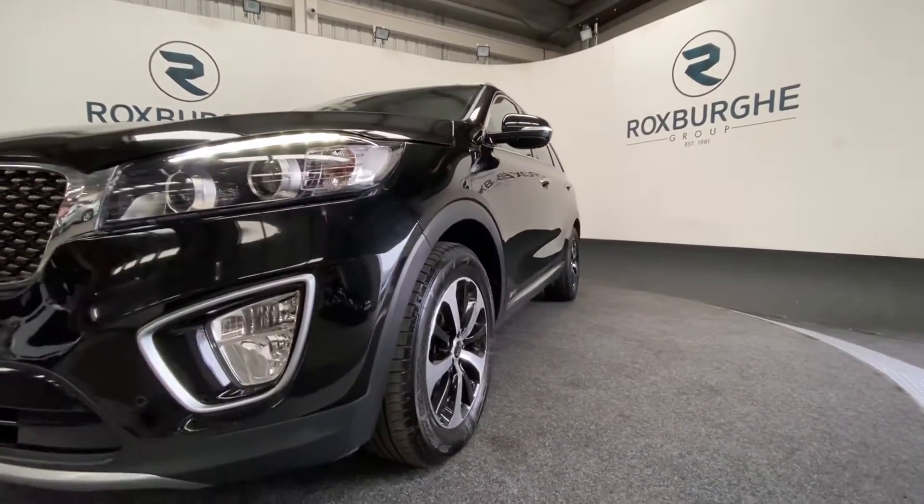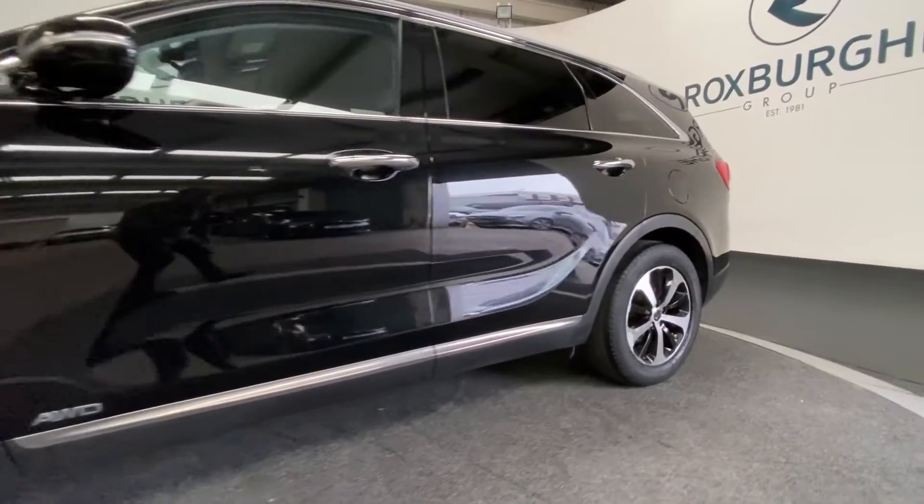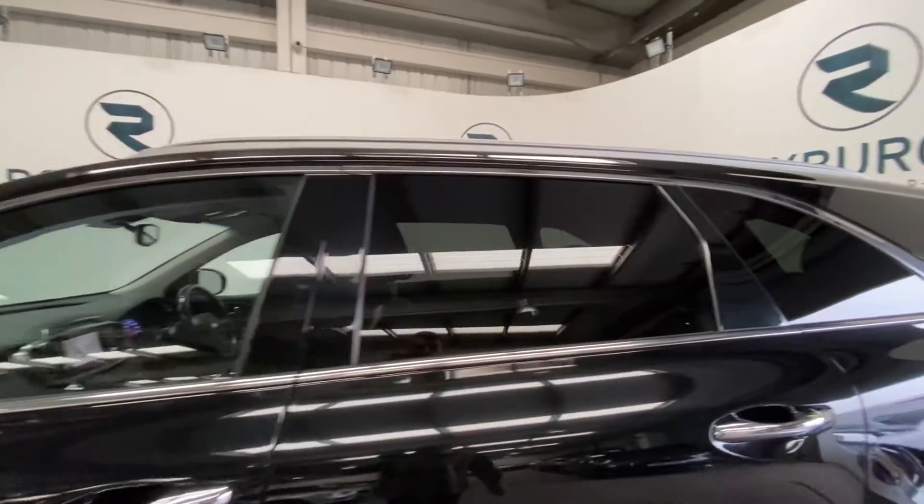Coming around to the side we get a look at those 18 inch silver and black alloy wheels. Front and back there we've got the chrome surround and rear tinted windows.